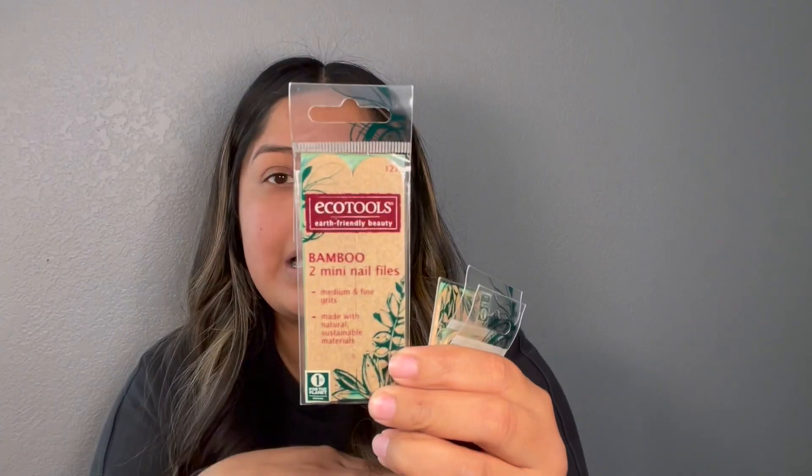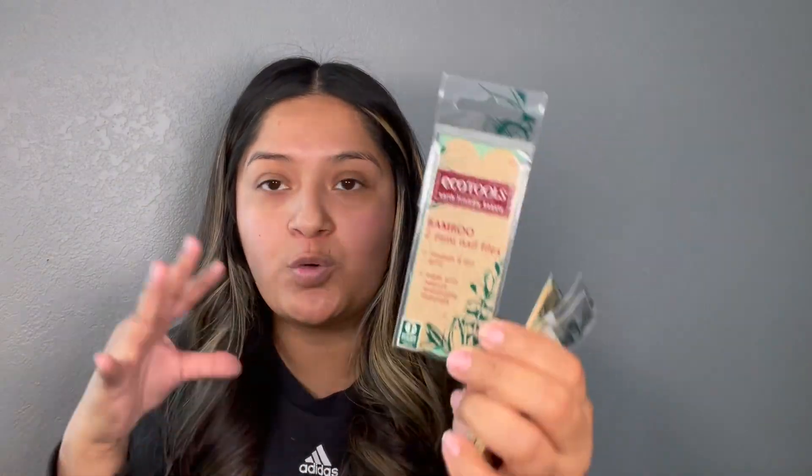I found these equal tools bamboo mini files. I am so upset because I only meant to buy one and for some reason three ended up in my basket. But you know what — just throw them in a giveaway.